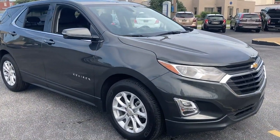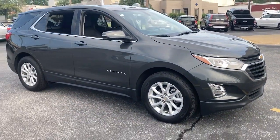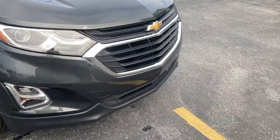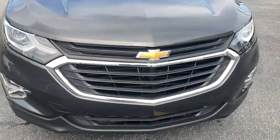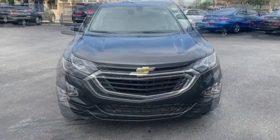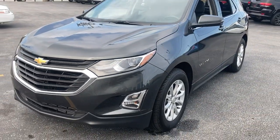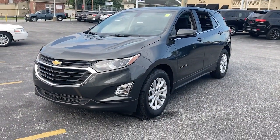Introducing the 2018 Chevrolet Equinox. With less than 25,000 miles on the odometer, this vehicle stands out from the rest. The Equinox delivers advanced safety features, family-friendly passenger comfort, technology that keeps you connected and entertained, ample cargo space, and sculpted styling.